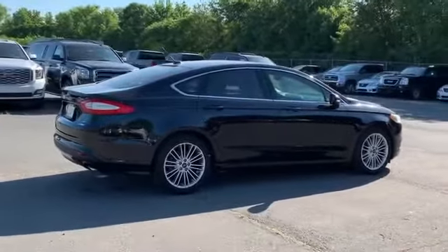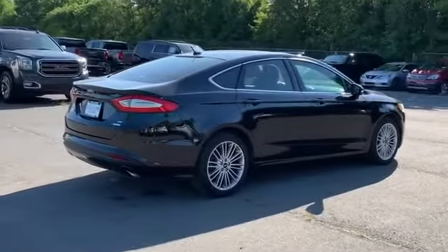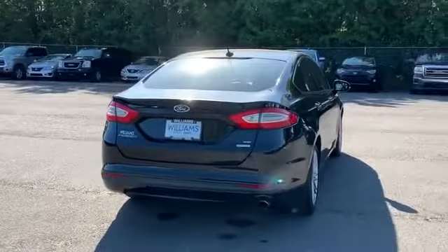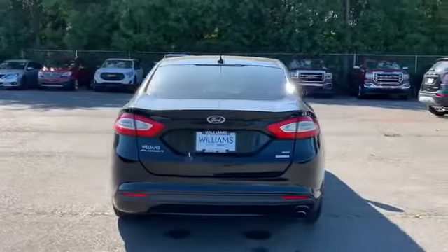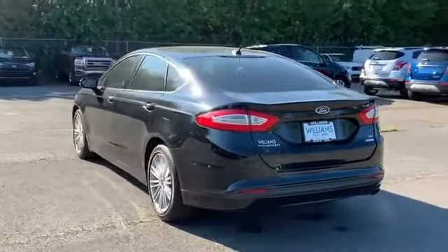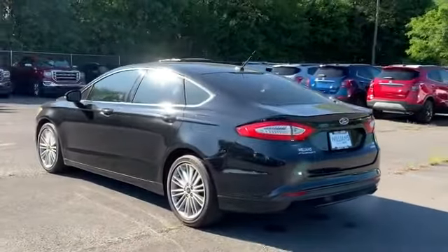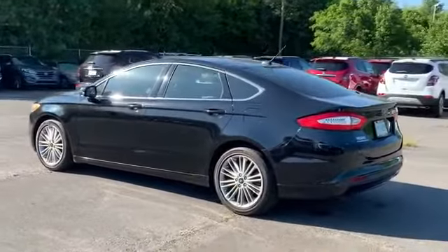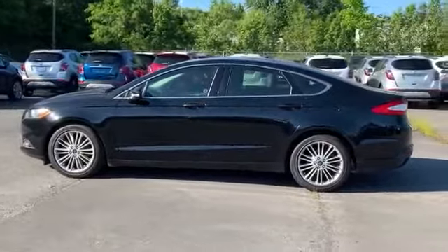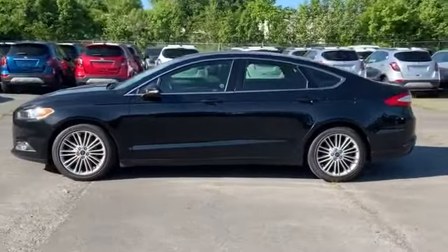Satellite radio, heated side view mirrors, backup camera, power driver seat, power passenger seat, pass-through rear seat, Bluetooth, brake assist, power outlet, keyless entry, front bucket seats, steering wheel audio controls, engine immobilizer, automatic headlights, auxiliary input, aluminum wheels, stability control.